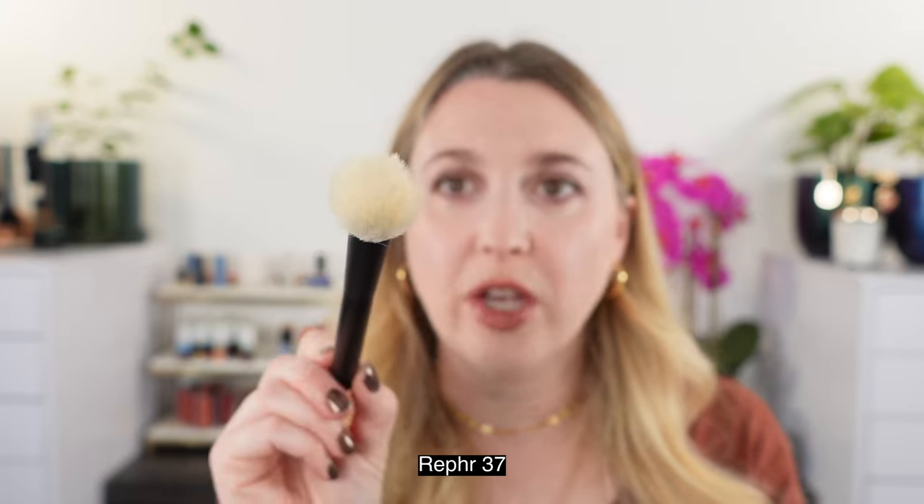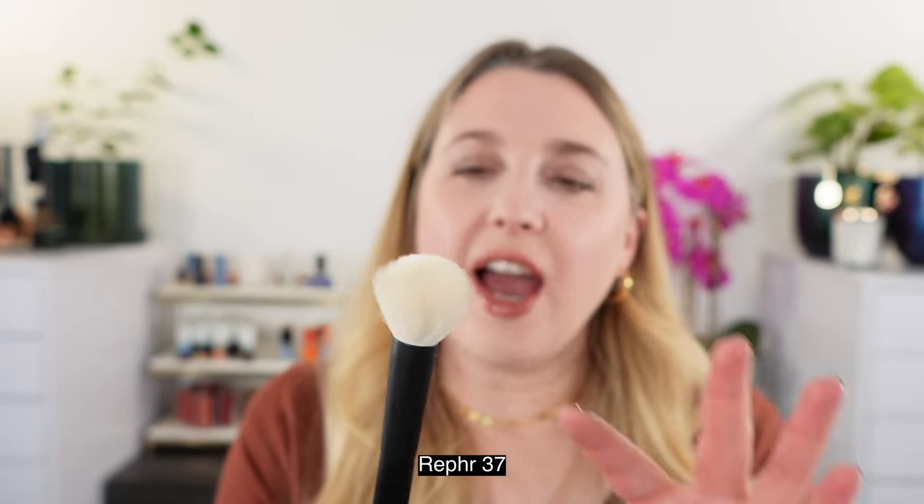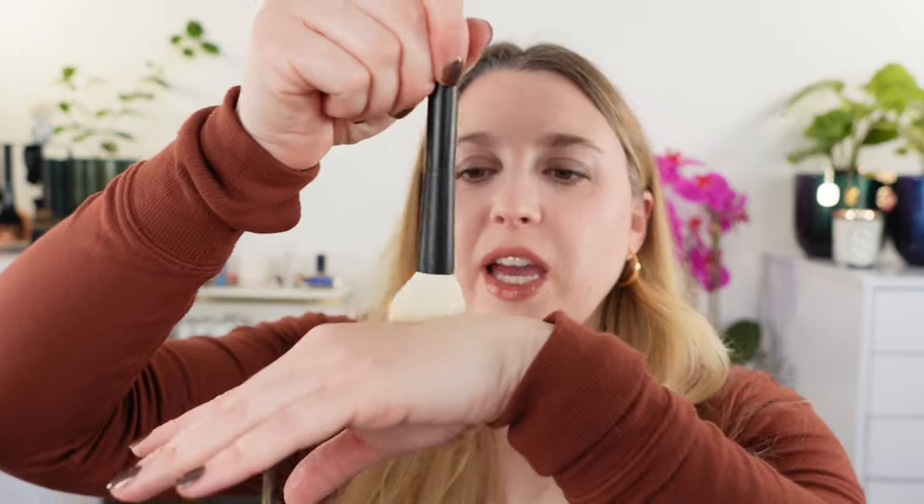Another one here is the new Ruffer 37 cheek brush — this is a blush brush. I love dome-shaped blush brushes because they have enough density to work with cream products, but they also have enough fluffiness to buff them out and work really well with powder products as well. This is my favorite cheek brush from Ruffer — I absolutely love the shape and the size of it. It's very versatile; I think it is the quintessential blush brush.